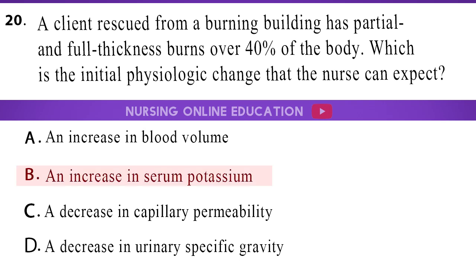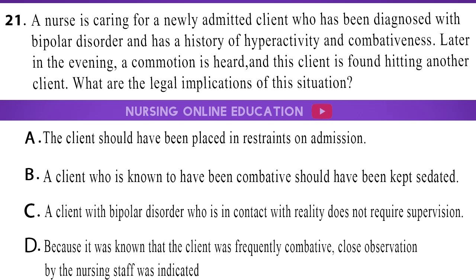The answer is option B, an increase in serum potassium. 21. A nurse is caring for a newly admitted client who has been diagnosed with bipolar disorder and has a history of hyperactivity and combativeness. Later in the evening, a commotion is heard, and this client is found hitting another client. What are the legal implications of this situation? A. The client should have been placed in restraints on admission. B. A client who is known to have been combative should have been kept sedated. C. A client with bipolar disorder who is in contact with reality does not require supervision. D. Because it was known that the client was frequently combative, close observation by the nursing staff was indicated.